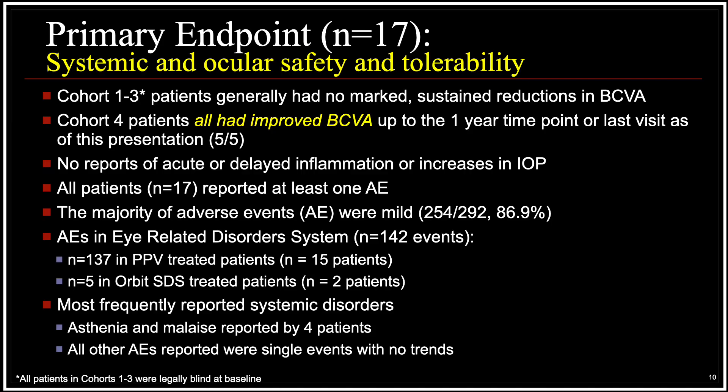Looking at the primary endpoint of systemic and ocular safety, the cohort 1–3 patients had poor vision to begin with and ended up with poor vision without any evidence of convincing visual acuity loss. The cohort 4 patients, however, had improved visual acuity up to the one-year time point or the last visit. We saw no evidence of inflammation or immune response to the cells. There were no IOP problems, and a vast majority of the adverse events were mild. Systemic adverse events were also underwhelming, with asthenia and malaise reported by 4 patients, likely a side effect of the systemic immunosuppression.